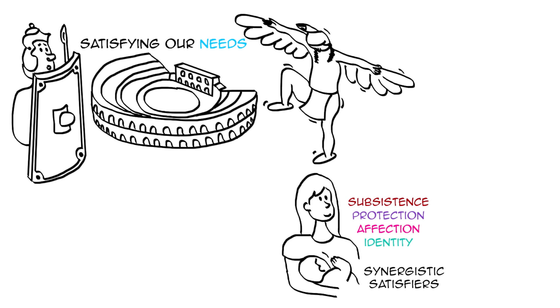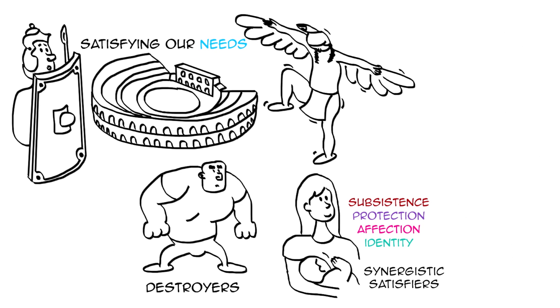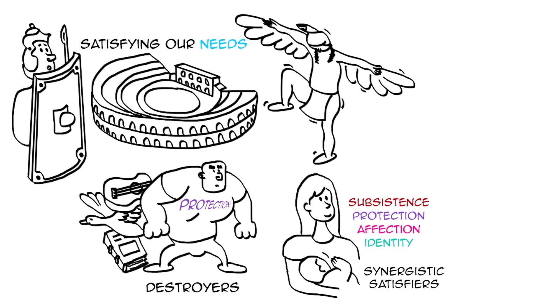These are called synergistic satisfiers. Max-Neef also differentiates other types of satisfiers called destroyers. By supposedly satisfying a need, they stop us from meeting several others. For example, censorship pretends to satisfy our need for protection, but it actually stops us from meeting our needs for understanding, participation, creation, identity, and freedom.